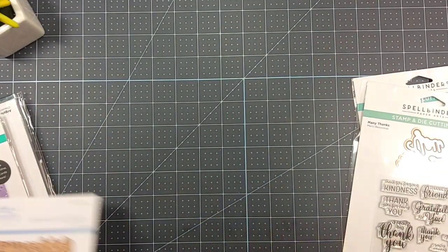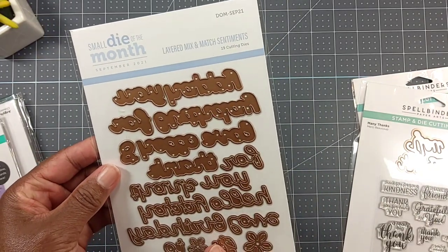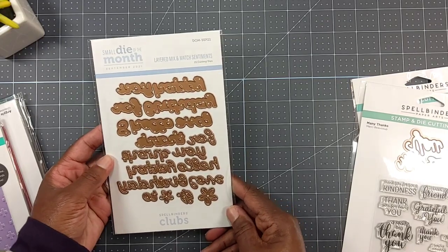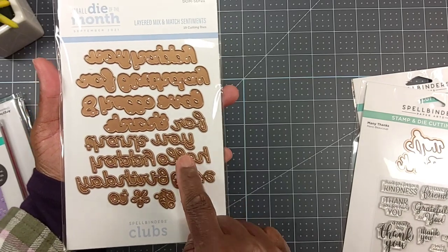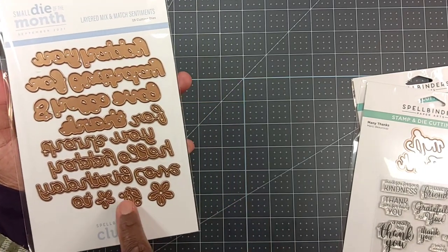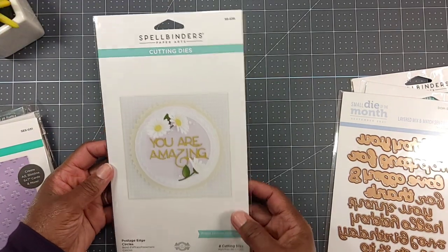I also picked up the small die of the month - Layered Mix and Match Sentiments. You get 19 dies. I can see dies for 'thanks,' 'you,' 'hello,' 'happy birthday,' 'love,' and then some little flowers in there as well.